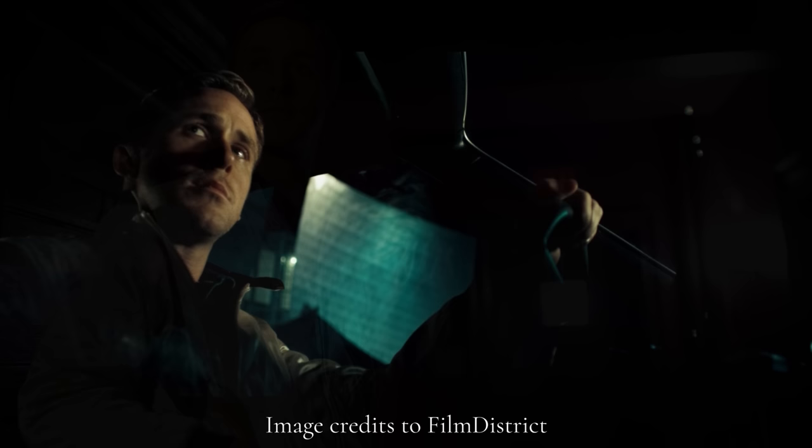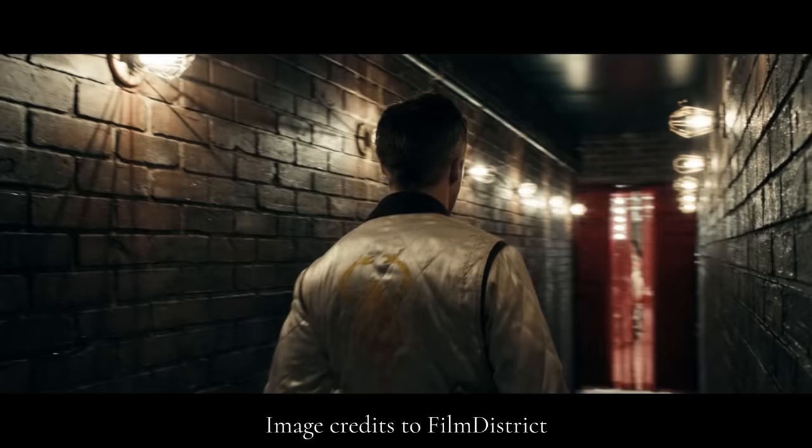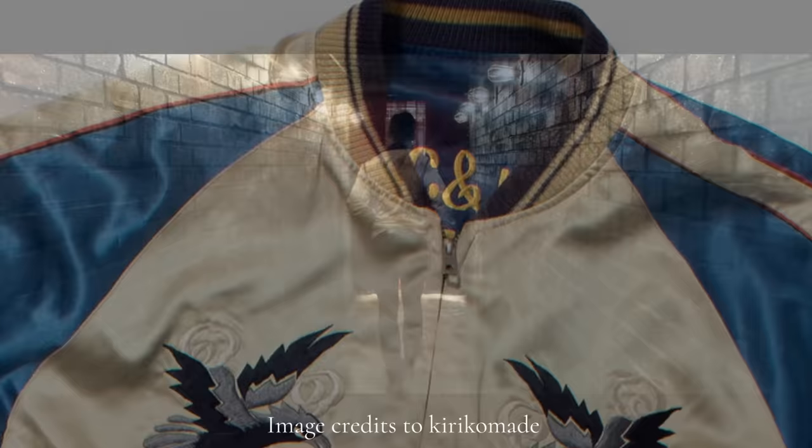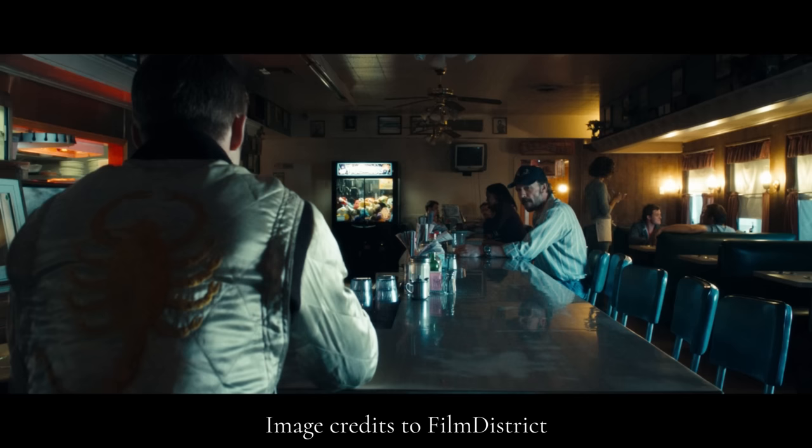Next is the movie Drive and Ryan Gosling's bomber jacket. Riffing off lighter bomber jacket models, Gosling wears a satin one in the 2011 film Drive. With angled slash pockets at the waist and high-contrast detailing, the jacket carries an aura of confidence and individuality. The iconic scorpion embroidery on the back was inspired by souvenir jackets that GIs brought home from Japan after World War II, and Gosling wanted the scorpion to symbolize protection.